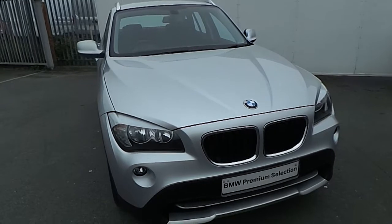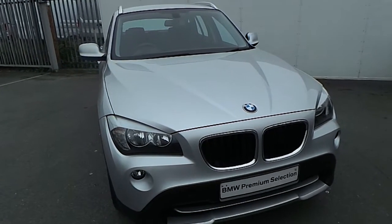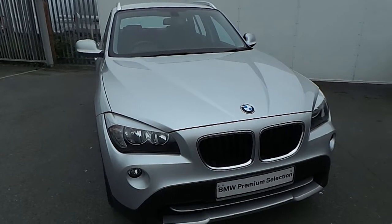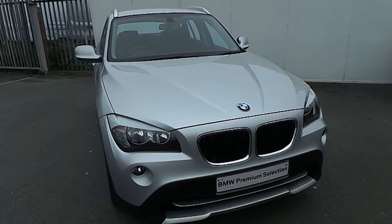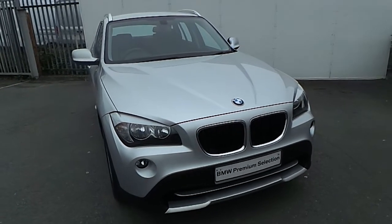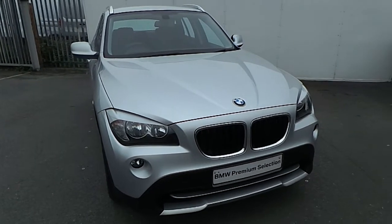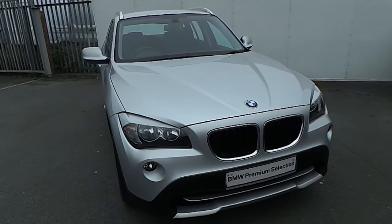If you have any more questions about this BMW or you'd like to go on a test drive, please don't hesitate to contact one of our sales team on 01-864-777, or please visit our website. Thank you for watching this short video.